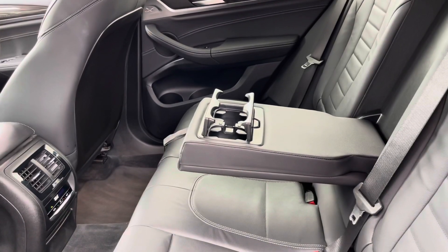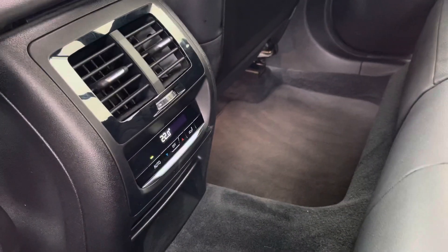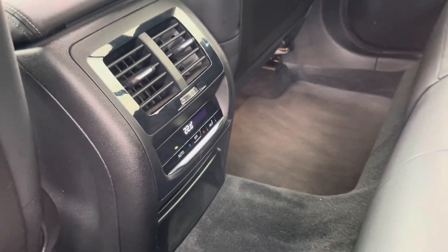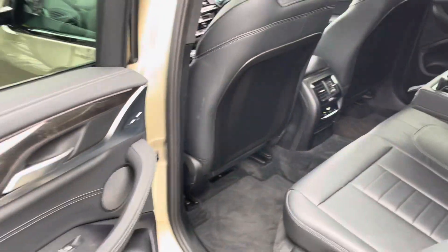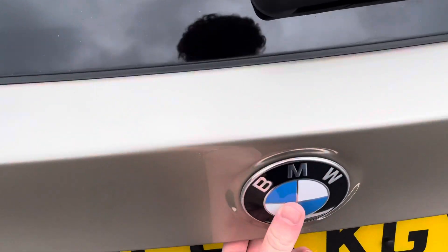The full leather upholstery is in great condition both in the rear and the front — very comfortable as well, with a nice armrest and cup holders. There's also a temperature control in the rear, so rear passengers can have a different unique temperature to the people in the front. Moving around to the back, you've got the dual exhaust system.